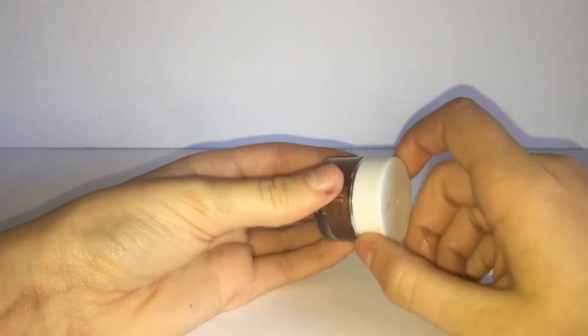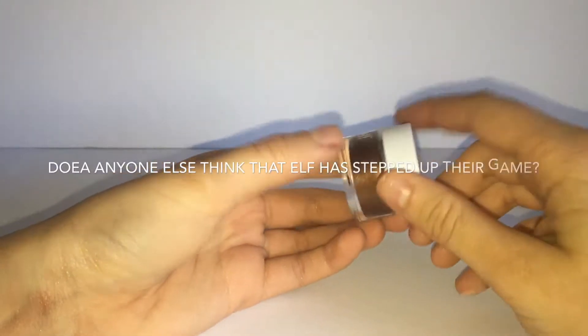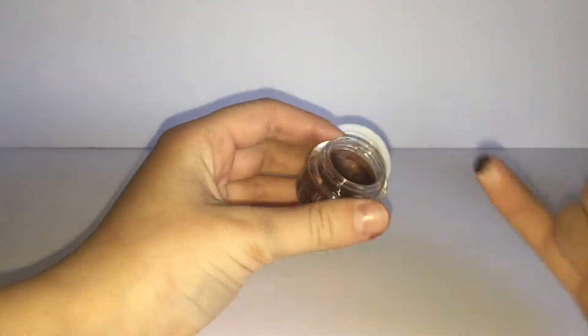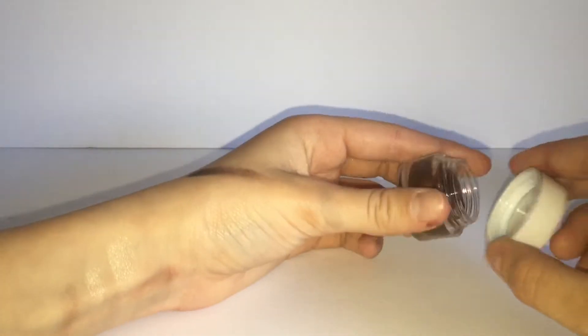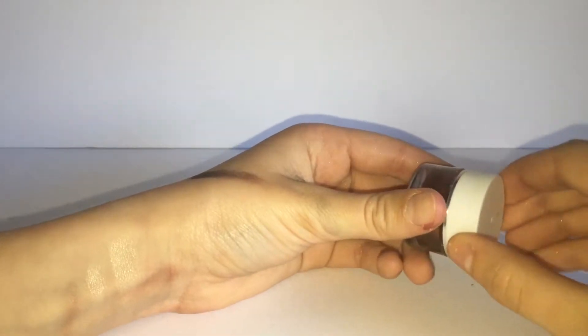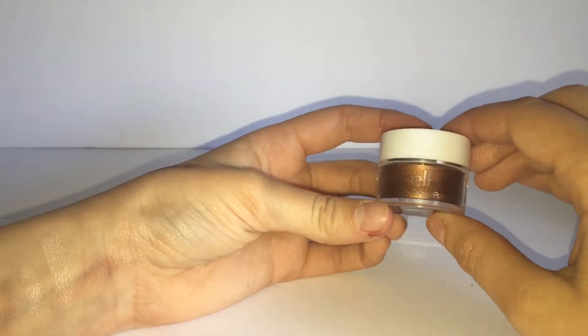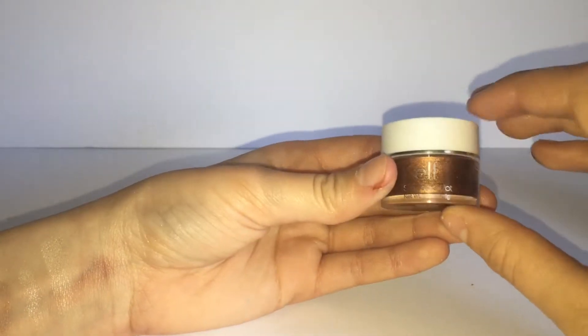My next makeup product is from e.l.f., so it's very affordable — I think this was around $3. This is a cream eyeshadow for smudging, and I got mine in this really nice gold, copper, brown kind of color. It's super creamy and very pigmented. On the swatch it looks a little bit patchy, but it's really not in person — it's very buildable and looks really nice and shimmery on your eyes. I'm not sure if it's limited edition; they said at CVS they don't sell this anymore. Let me know in the comments if you can find it.